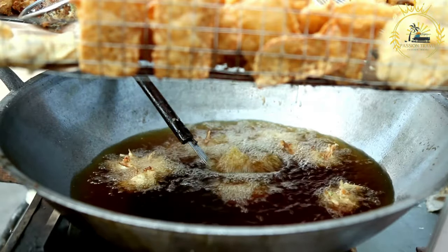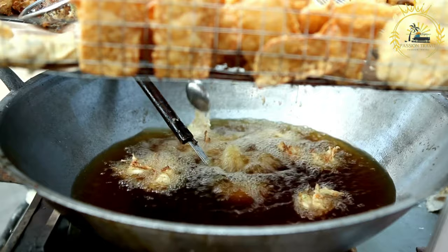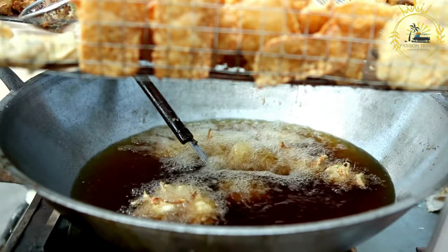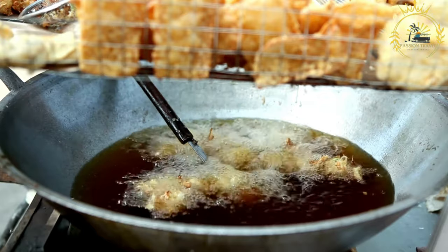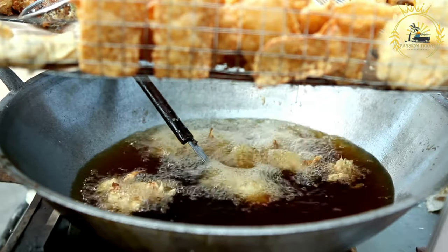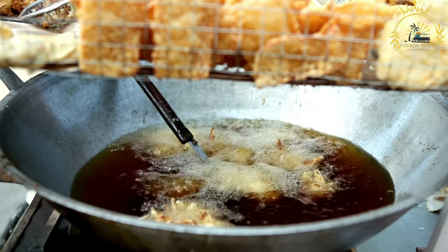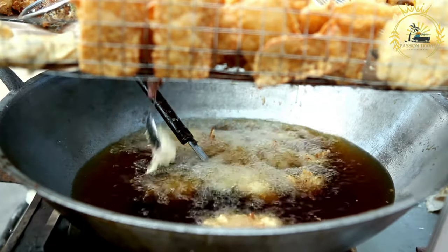To prepare Acura, black-eyed peas or beans are soaked in water to soften them. The outer skin of the beans is then removed, and the beans are ground or blended to form a smooth paste. The paste is seasoned with ingredients such as onions, peppers, salt, and spices, which can vary depending on personal preference.